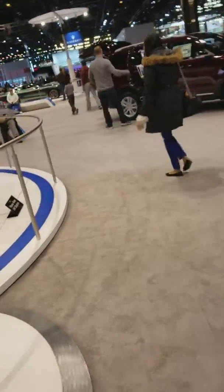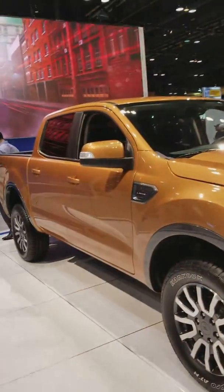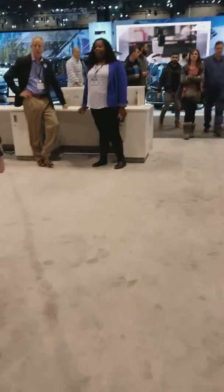I'm back with another video — I'm going to be posting a ton today. We have the Ranger, it's a confirmed car I'm pretty sure. We are at the Chicago Auto Show and there are a couple very, very interesting cars.